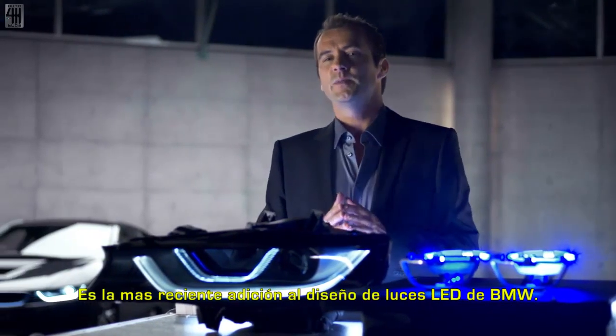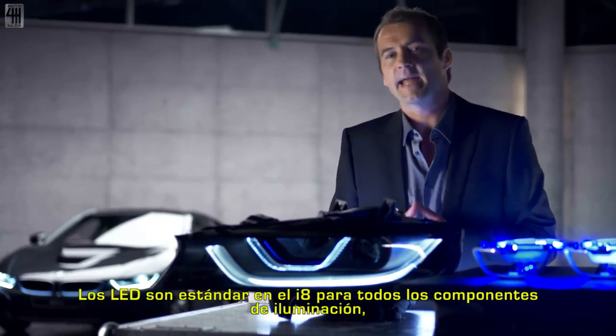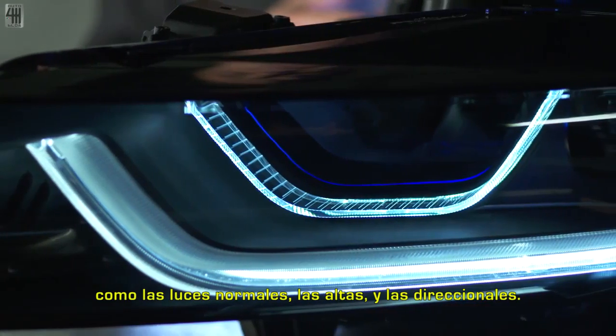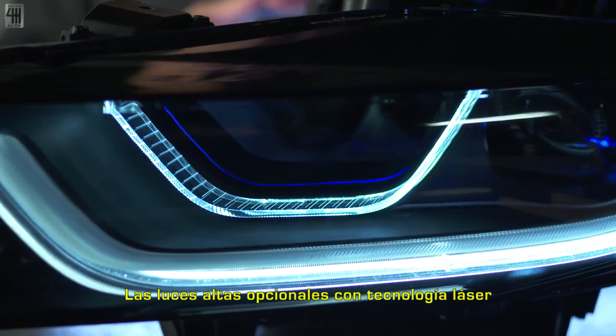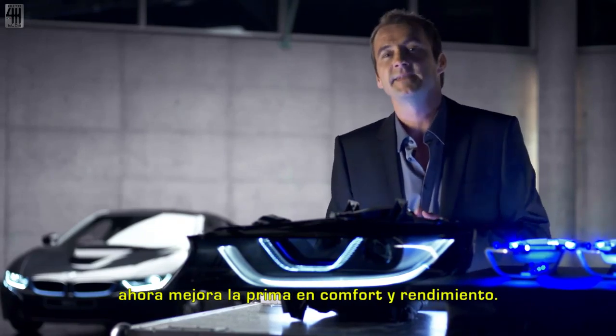And this is the final result — the latest addition to BMW's flashy LED light design. LEDs are standard in the BMW i8 for all lighting components such as low beam, high beam, or indicators. The optional high beam headlights with laser technology now ups the ante when it comes to comfort and output.